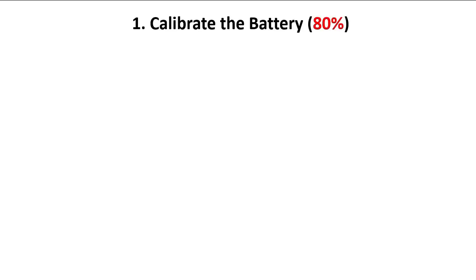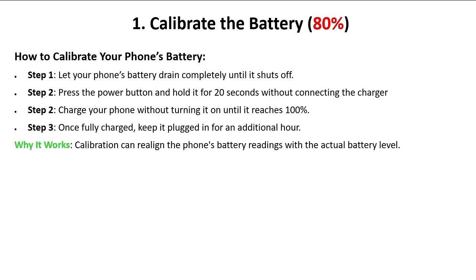Let's begin with the first technique: calibrate the battery. 80 percent of failed phones can be resolved by calibrating the battery. Step one: let your phone's battery drain completely until it shuts off. Step two: press the power button and hold it for 20 seconds without connecting the charger. By doing this, you discharge all electron compounds in your motherboard to zero — especially capacitors.